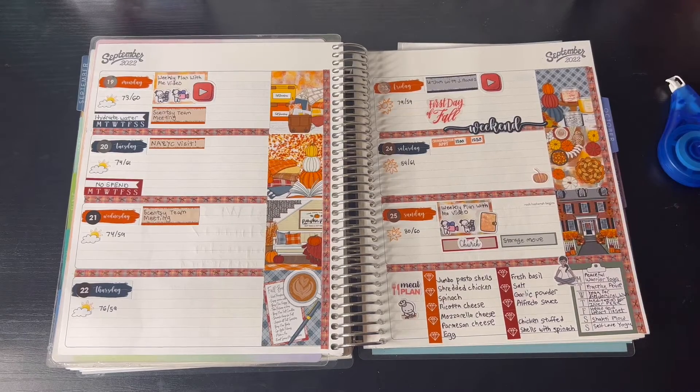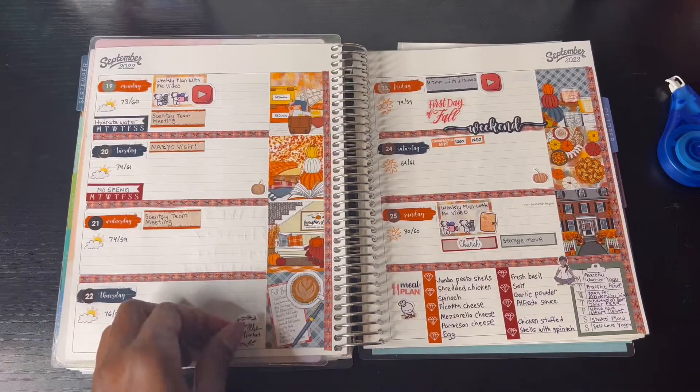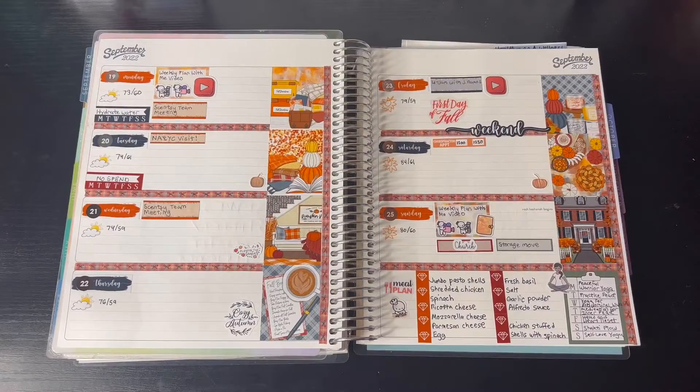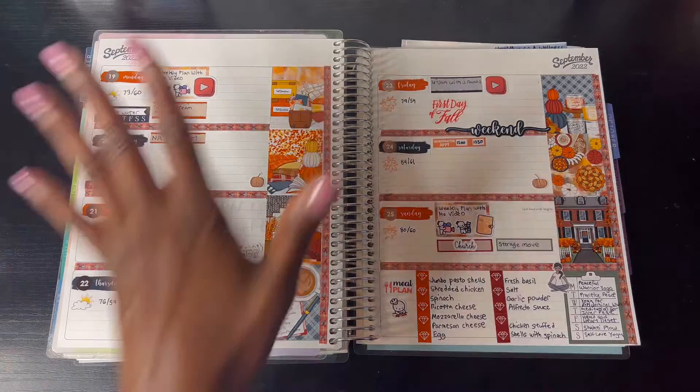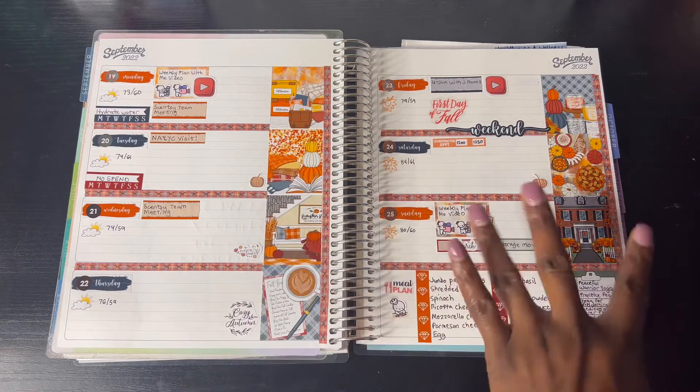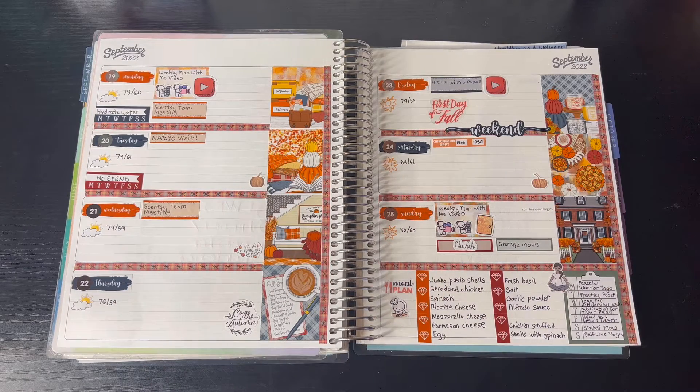I'm adding a few more deco pieces to complete the spread. This is the finished spread and as you can see it's very fall-like because fall is approaching. I really love how the color scheme turned out, and I think the little freebies made the difference. I like my spreads to be really decorative and neat, not just blank.